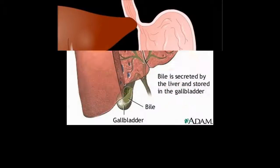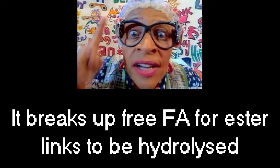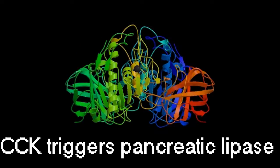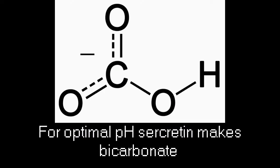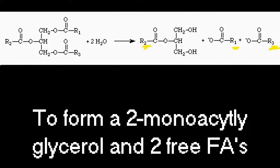CCK does a couple of things and it's triggered by chyme. It tells the gallbladder to release bile, it breaks the free fatty acid esters to be hydrolyzed. CCK also triggers pancreatic lipase, and for optimal pH, secretin makes bicarbonate. The lipase breaks the ester bonds at carbons 1 and 3 to form a 2-monoacylglycerol and 2 free fatty acids.